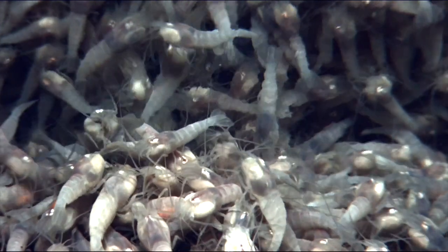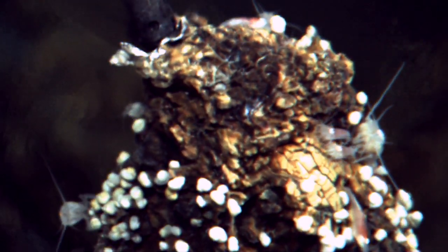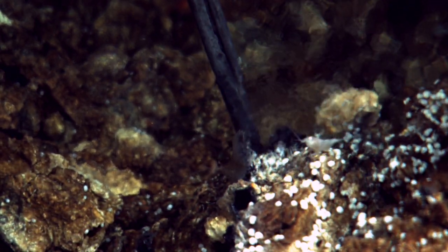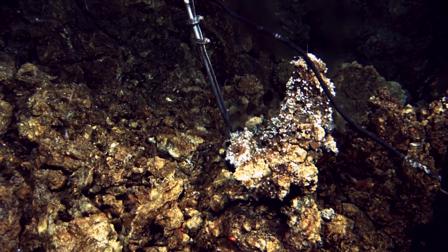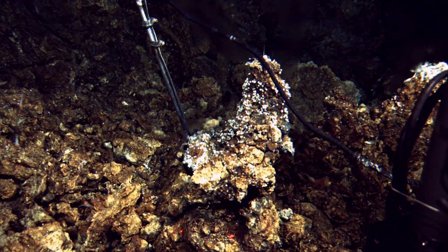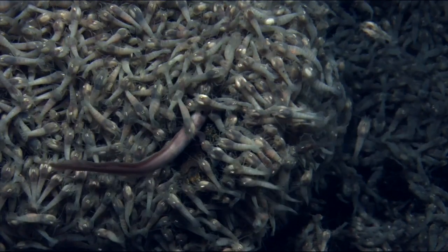These shrimp are blind because there's no light down there — they have no need for eyes. So how does life exist on Earth at these great depths? The answer is that in the absence of sunlight, which normally provides the energy for making food, we have energy from chemicals coming out from volcanic hot springs on the ocean floor. They provide the energy to bacteria, which provide energy for shrimp and other organisms that live off them.